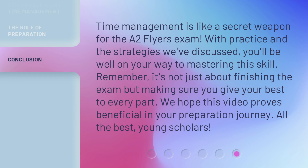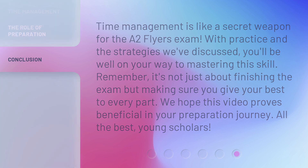Time management is like a secret weapon for the A2 Flyers exam. With practice and the strategies we've discussed, you'll be well on your way to mastering this skill. Remember, it's not just about finishing the exam but making sure you give your best to every part. We hope this video proves beneficial in your preparation journey. All the best, young scholars.